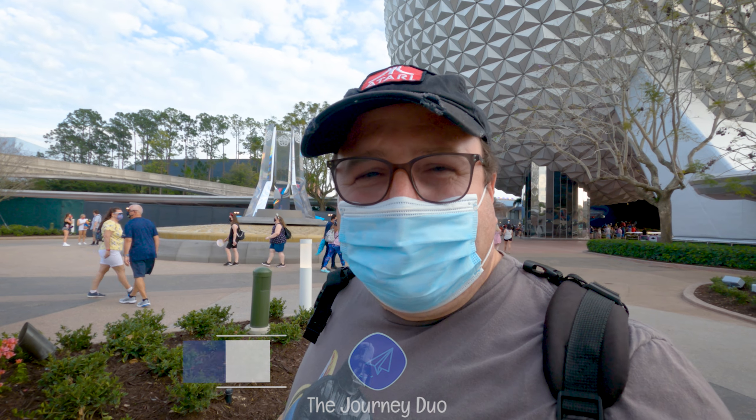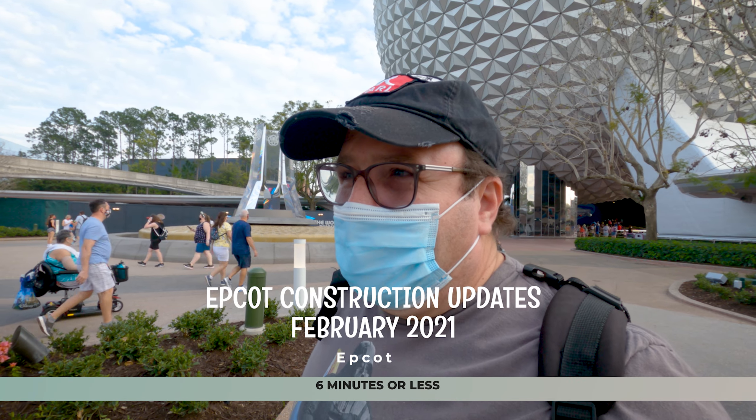Hey guys, what's up? Disney Nuts here. How are you guys doing? So today I just want to do a quick video here walking around Epcot on February 19 to show you the changes that have happened so far.